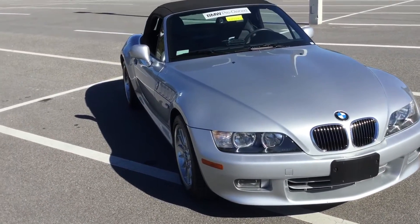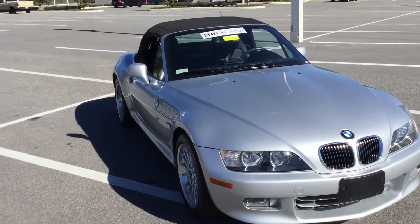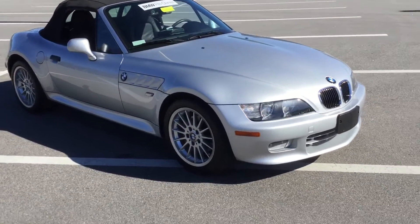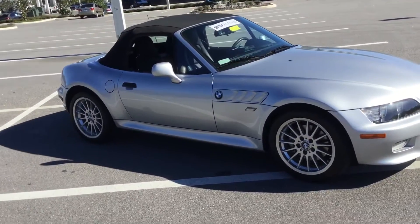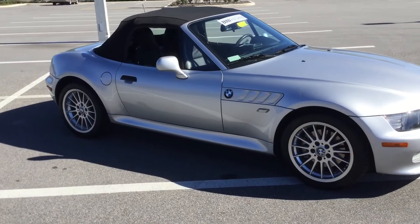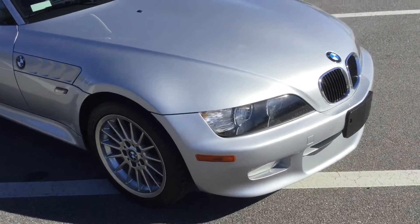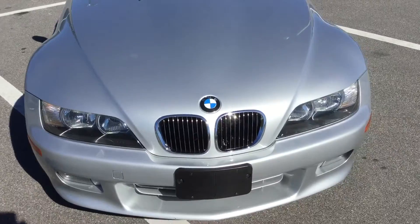I'm here today to give you a brief walk-around video of this gorgeous 2002 BMW Z3 Roadster 3.0, in a gorgeous titanium silver metallic with a black classic leather interior. This vehicle has a 3.0 six-cylinder engine with 225 horsepower and 214 foot-pounds of torque.